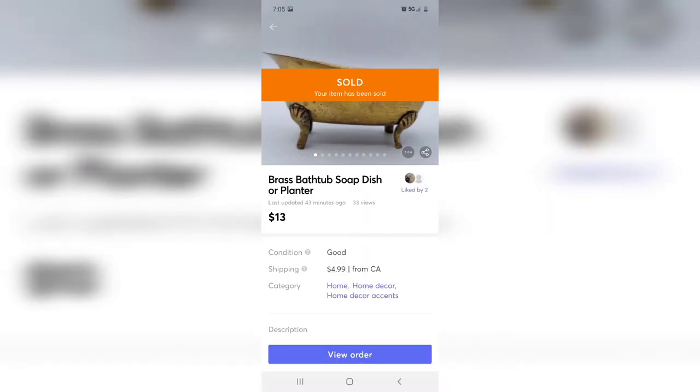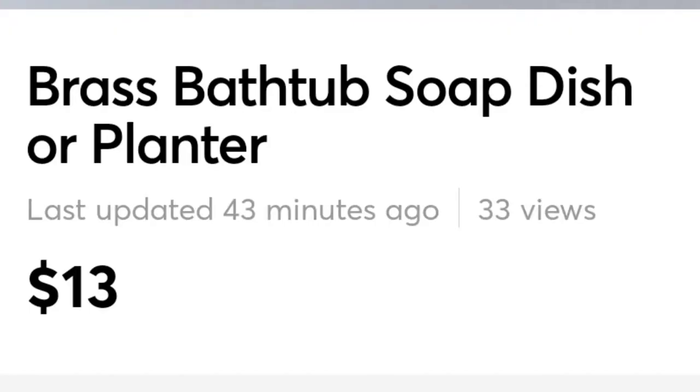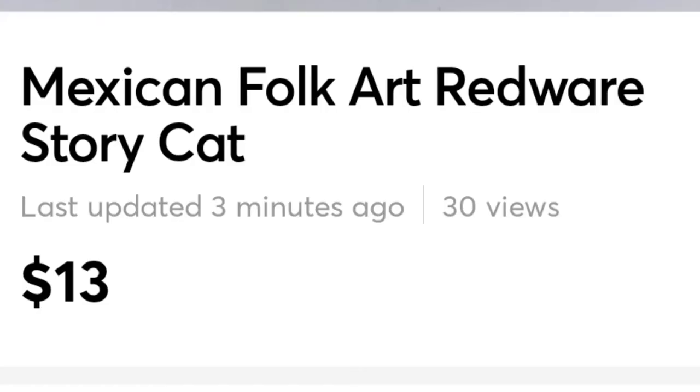I've been trying to step out of my element and embrace brass. I found this little footed tub — so cute — and snagged it without even looking at what it was. It turns out it's a soap dish, but you could use it as a planter too. It sold for 13 dollars, not bad for a $2.50 investment. This little Mexican folk art cat is redware; on the back is a painting of a wedding or ceremony. I learned to recognize it from watching YouTube. I bought it for $2.50 at Goodwill and it sold for 13 dollars, even though it was a little faded.